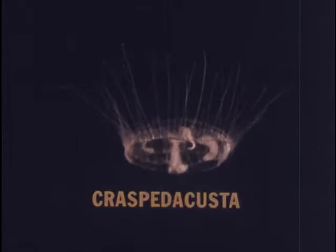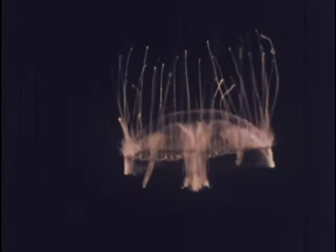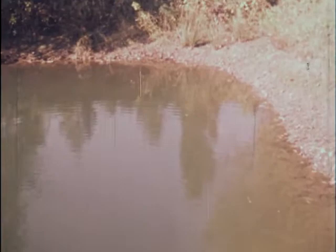The adult form of this animal is a graceful medusa stage which swims through the water with pulsating movements. Sometimes the pulsations stop and the medusa drifts slowly down through the water. Although freshwater jellyfish occur in many lakes and ponds, they usually appear only during the summer and early fall months.